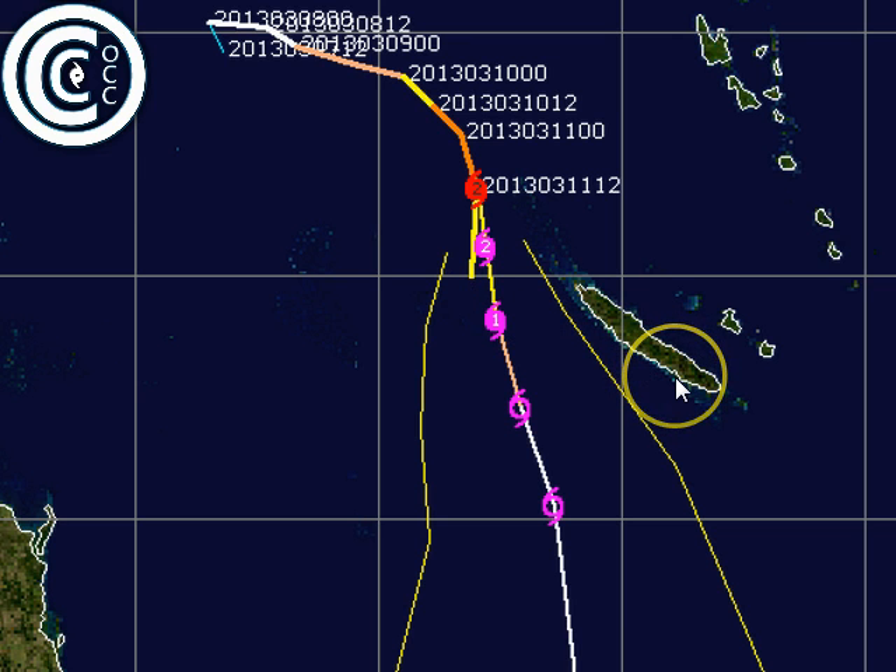Noumea is pretty well in the clear now, which is fantastic news for the populated regions of the island. There's still going to be some heavy rain potentially associated with this system, especially as you get those moist northeast winds hitting the ranges. Overall, the tropical cyclone will pass well to the west and shouldn't have too much of an effect on the actual island itself from the main circulation.